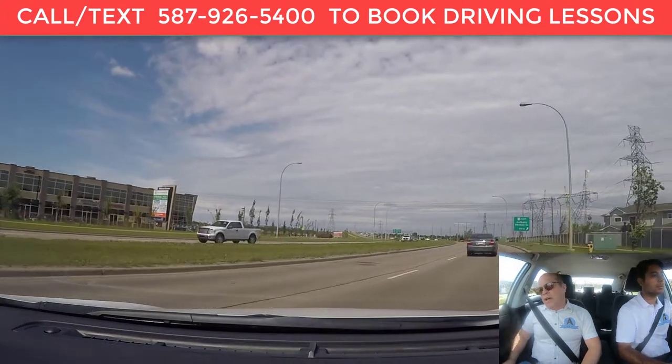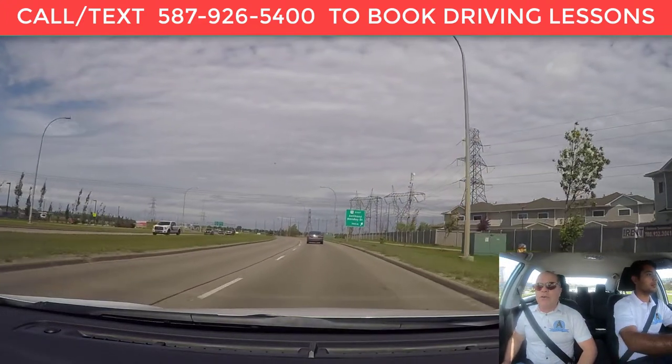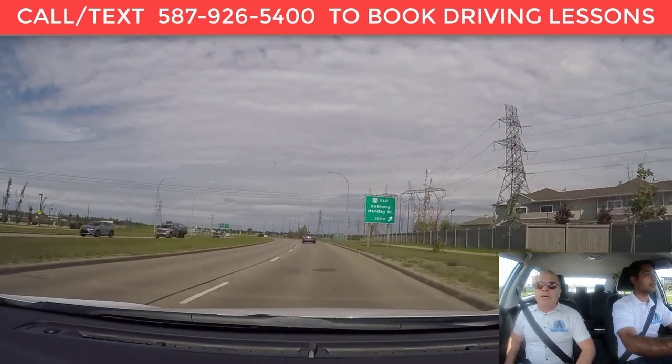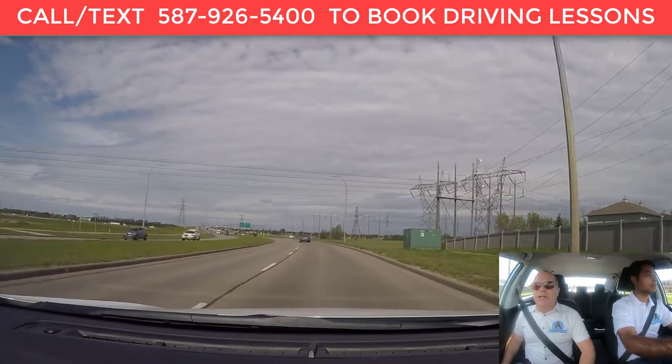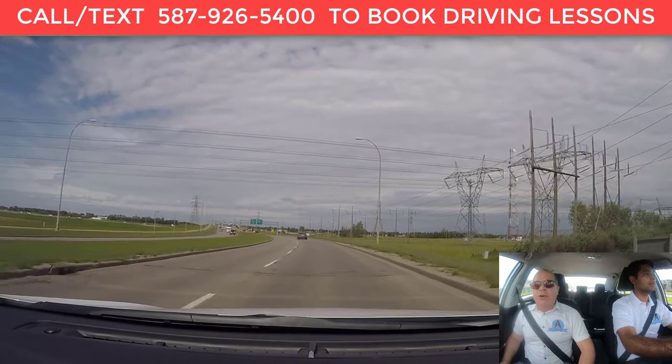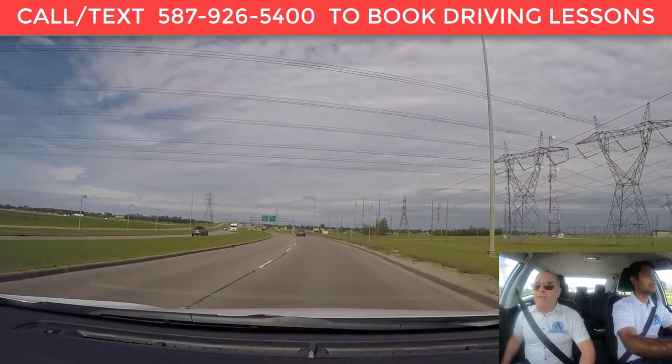Hi, my name is Carlos Brand. I'm a driving instructor for AC Driving School, and with me is Mandeep Burmi. We're going to be doing a video about the proper and safe way to enter a highway.